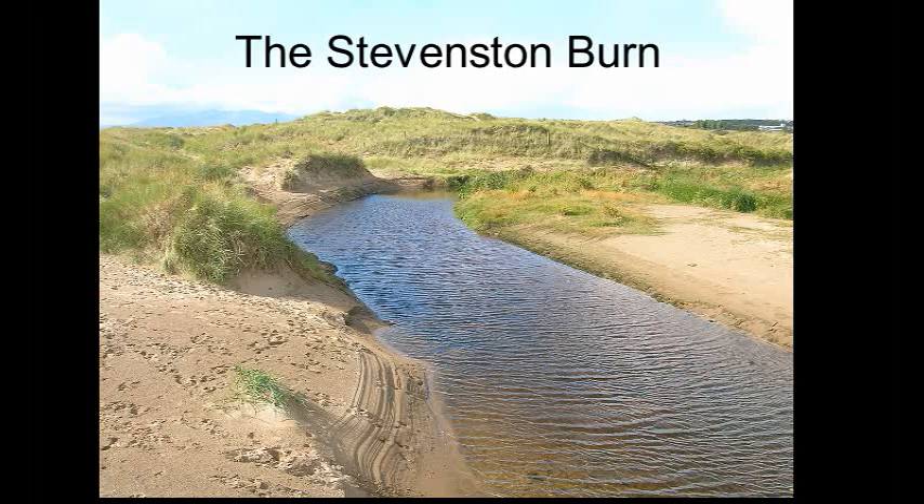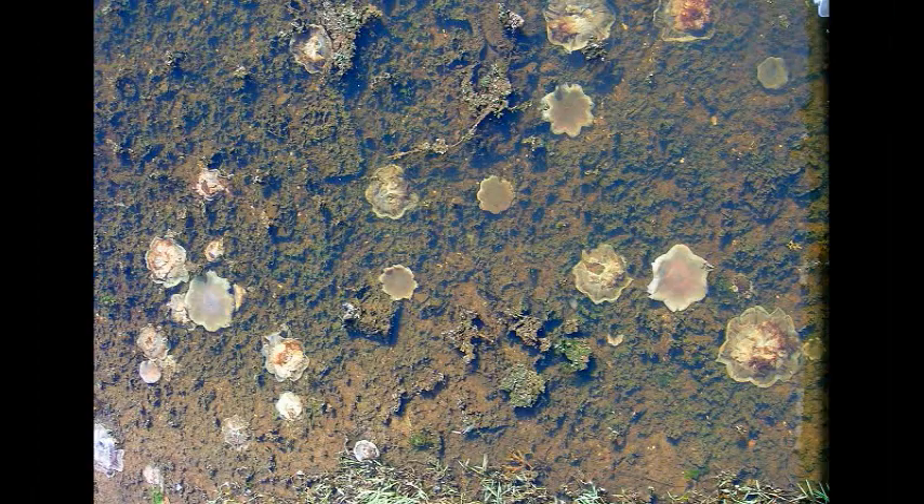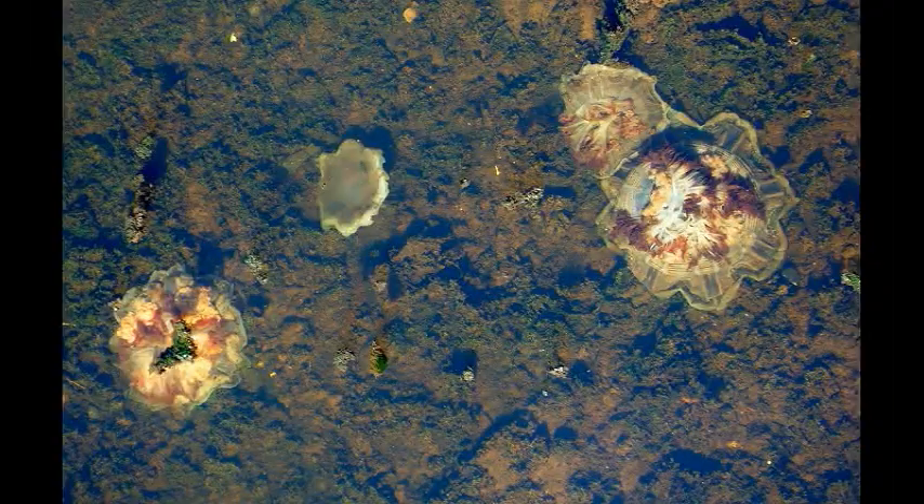Jellyfish are sometimes washed into fresh water, and this is equally as deadly as being stranded on the beach. For here, a process called osmosis means that the water flows into the jellyfish, and this kills it. Here they can be seen in the Stevenson Burn in North Ayrshire.